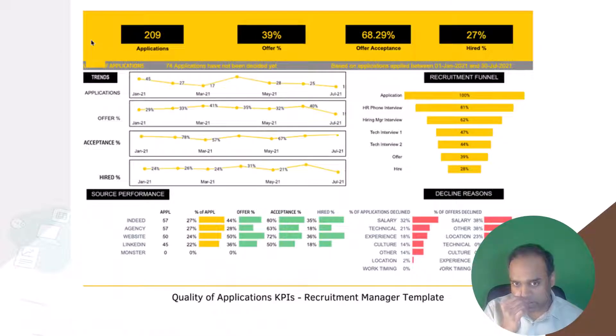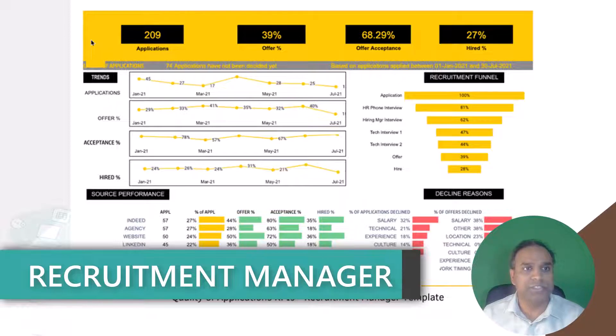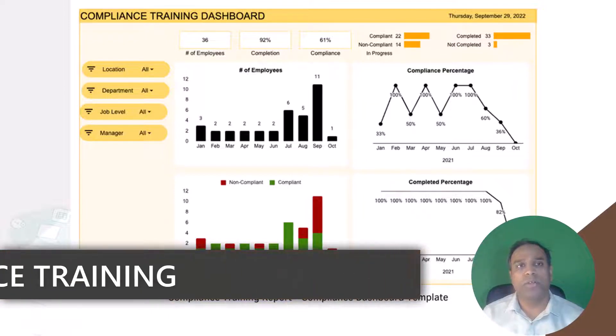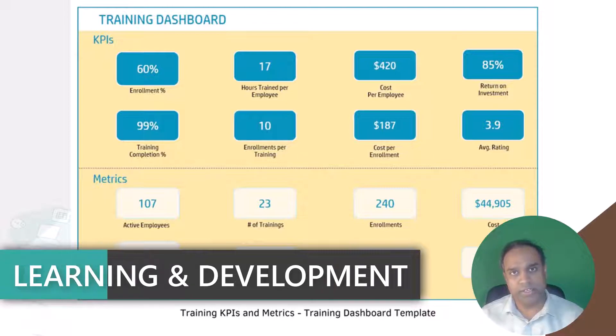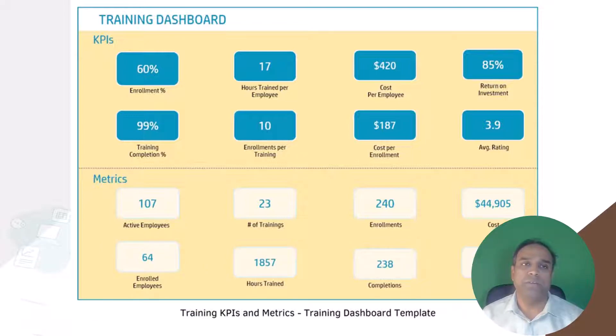So let's start with the recruitment manager. This is a template which you can use to enter your recruitment data on jobs and applications. It will provide you recruitment metrics, recruitment funnel, recruitment KPI trends, and so much more. We also have a compliance training dashboard, which can be used for tracking completion and compliance of training in your organization. And then we have the training, or learning and development dashboard, which includes all the KPIs related to learning and development. This template also has trending and all the other information you need to figure out which trainings are actually effective and which departments are using the training effectively.